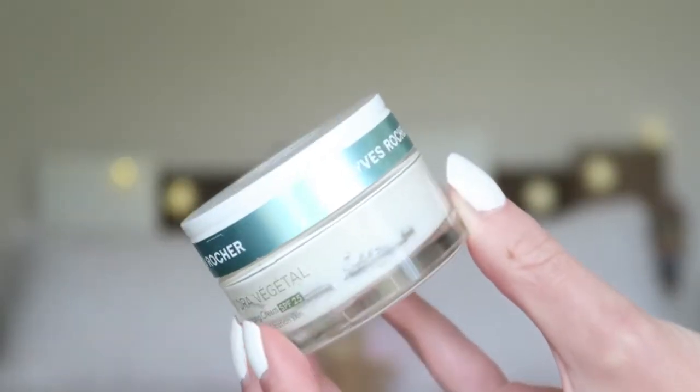I finished a day cream I'd had for quite a while — this is from Yves Rocher and it's the Hydra Vegetal moisturizing cream with SPF 25, for normal to combination skin. I really liked this cream — it made my skin quite soft. A few months ago I had a lot of acne and combination but also quite dry skin, but I'm really happy because all my acne is gone now. Yves Rocher has a lot of nice products and they're reasonably priced in euros, though here in Turkey they're more expensive due to the lira-euro difference.